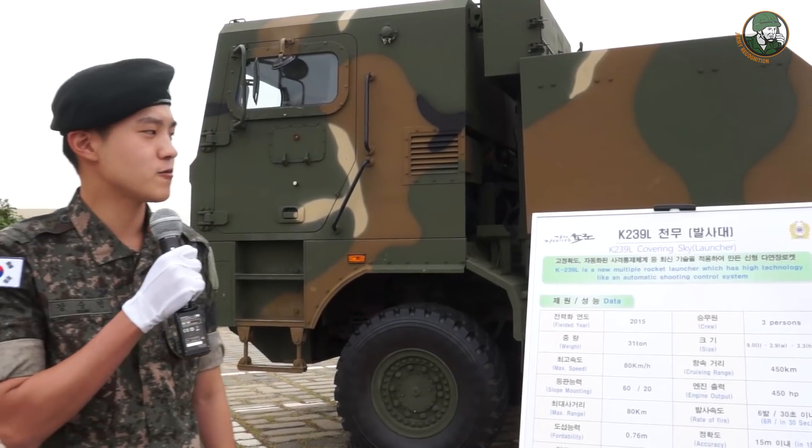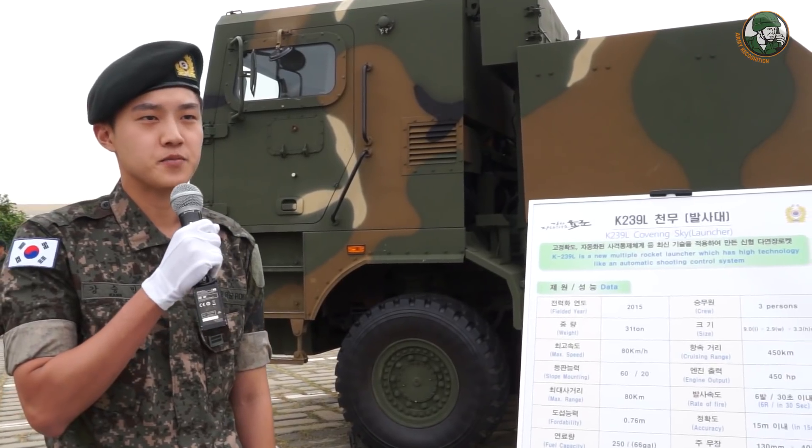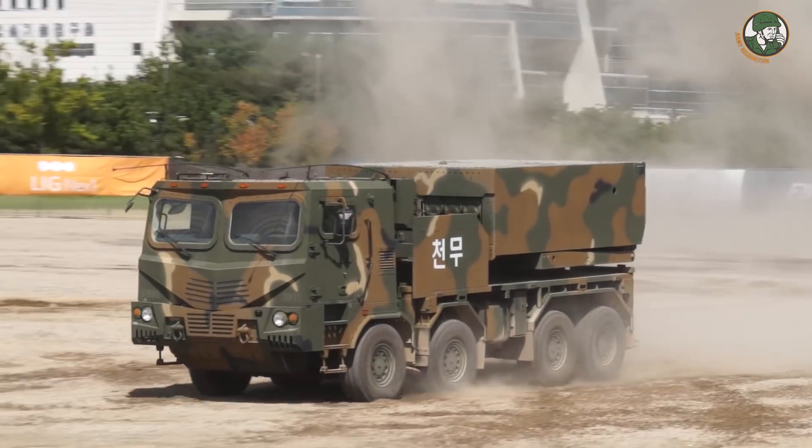This vehicle is a new multiple rocket launcher which has high technology like an automatic shooting control system that is beginning to be used in the Korean army. The name of the vehicle is Chunmu.